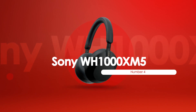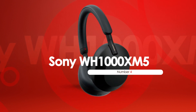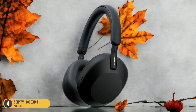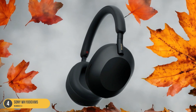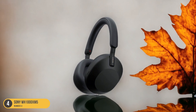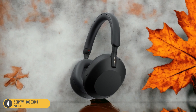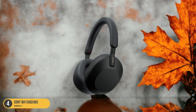At number 4, we have the Sony WH-1000XM5, Best for Sound. Boasting elite sound quality and a lightweight fit, the Sony WH-1000XM5 headphones stand out as the top choice for audiophiles seeking unparalleled audio performance during their workouts. The WH-1000XM5 offers a rich and immersive sound experience, allowing you to fully immerse yourself in your favorite tunes while breaking a sweat. The headphones feature powerful noise-canceling technology that blocks out distractions, ensuring you stay focused and motivated throughout your workout session.